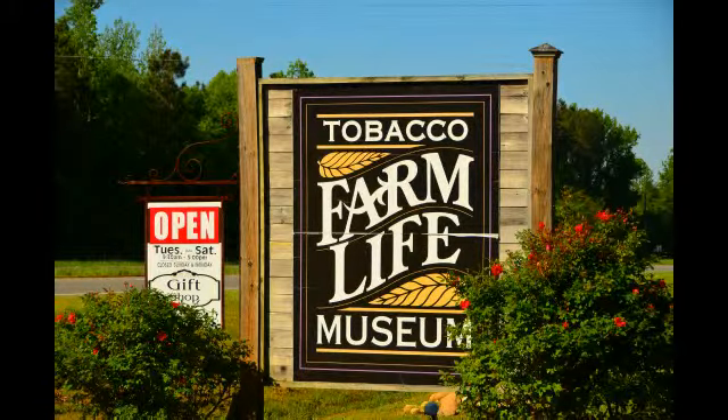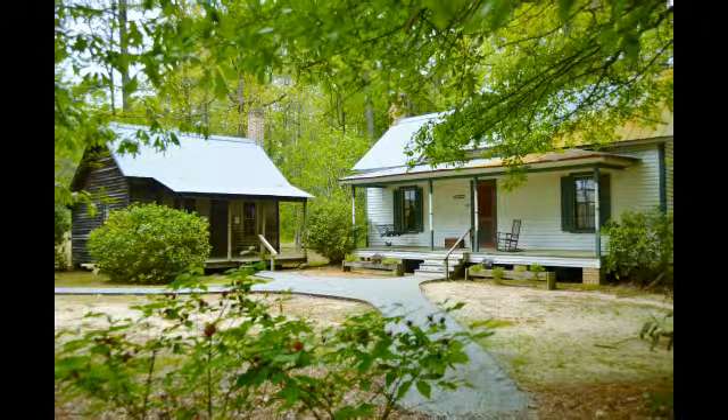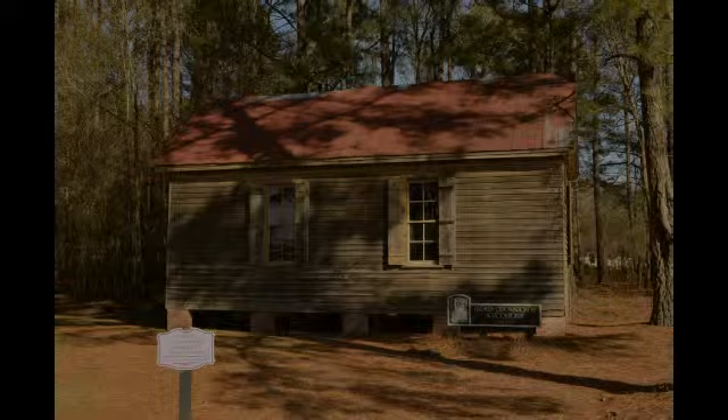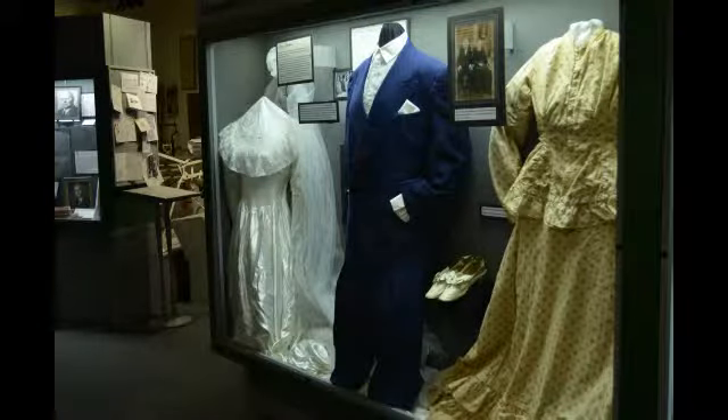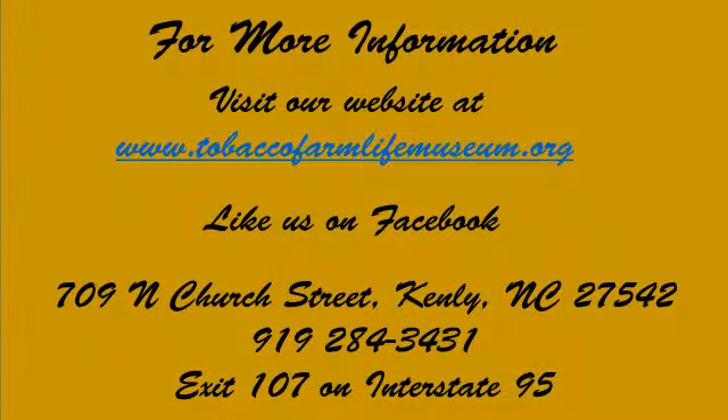To experience firsthand our heritage like this and much more, plan your visit to the Tobacco Farm Life Museum today. School groups, scouts, excursion tours, church and seniors groups and individuals will all learn from and enjoy your time here. To find out more, please visit our website, like us on Facebook or call us. Hope to see you all real soon.